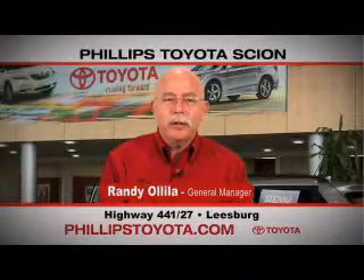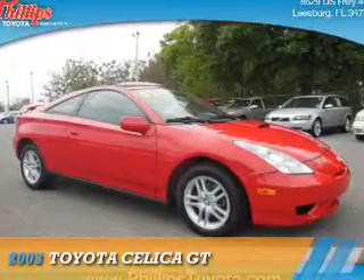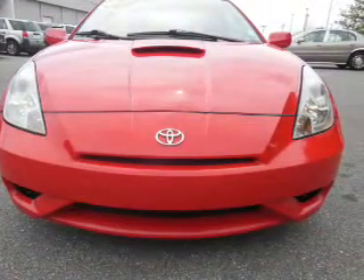For the easiest buying experience you've ever had, Phillips Toyota. Presenting the 2003 Toyota Celica. It's powered by front-wheel drive, a 1.8-liter four-cylinder engine, and a four-speed automatic transmission.